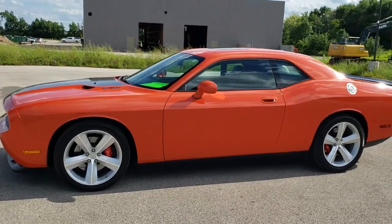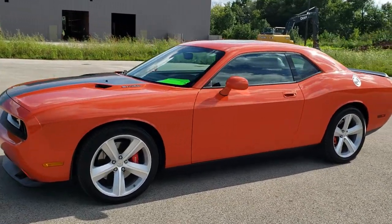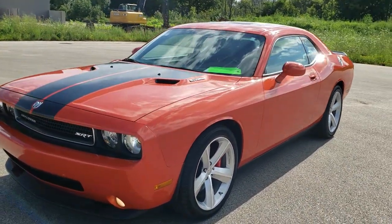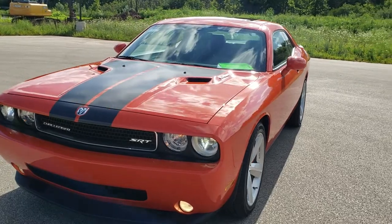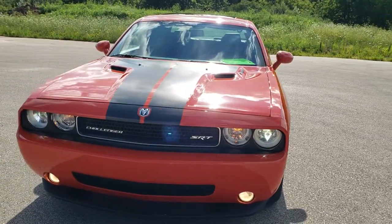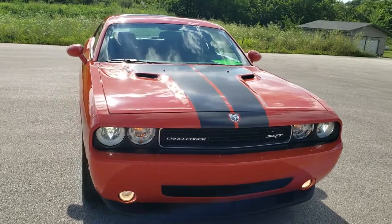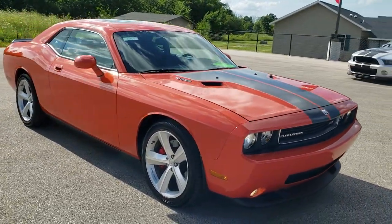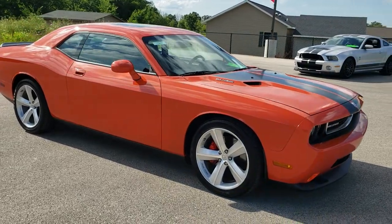This is stock number 10864. We are here at Summit Automotive in Fond du Lac, Wisconsin, your new and used Dodge and Dodge Challenger Headquarters. Today we are checking out this extremely clean 2008 Dodge Challenger SRT8 First Edition.